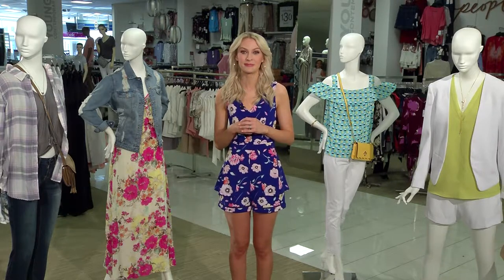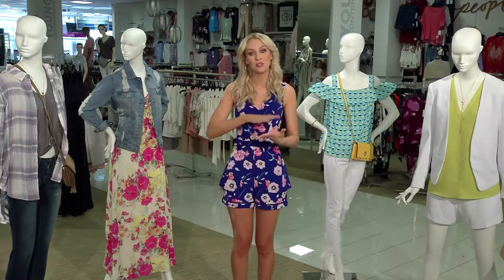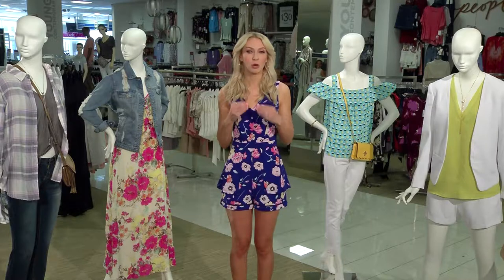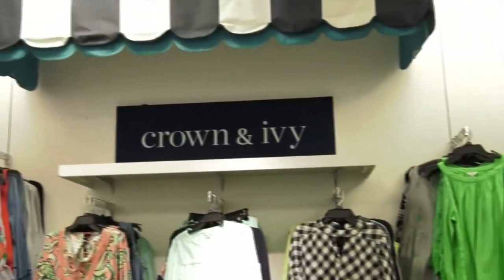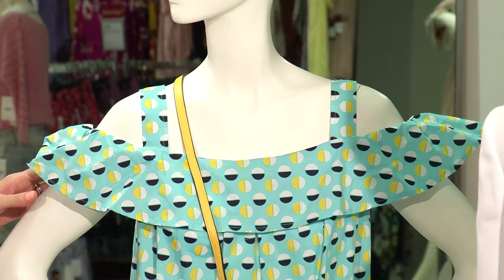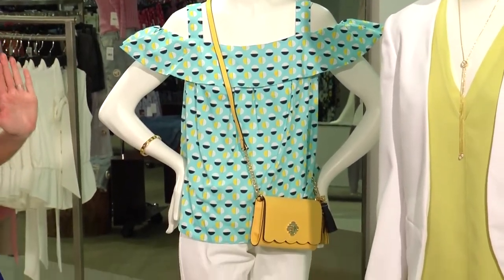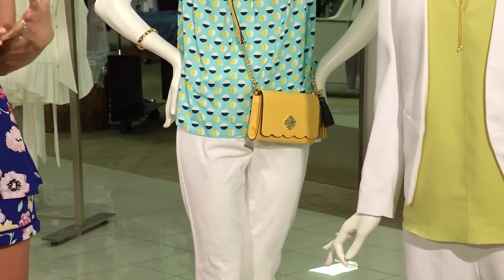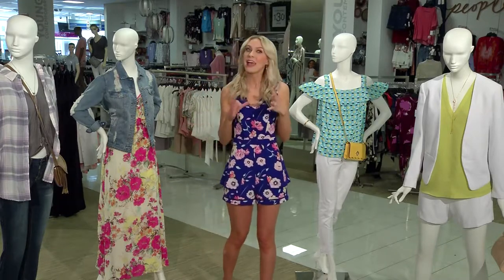Where should we start with updating your spring wardrobe? It's really important to start with the staples and then build up from there. Belk's Crown and Ivy Collection is the perfect place to do that. They have really great modern, preppy style pieces, great for any casual occasion. Look at this fabulous blue top — I absolutely love this color and the print, it's so much fun. We have it paired with white denim, which is my all-time favorite spring fashion trend. I love the yellow crossbody bag — it's a little extra added pop of fun. This is really going to take you easily from work on into the weekend.